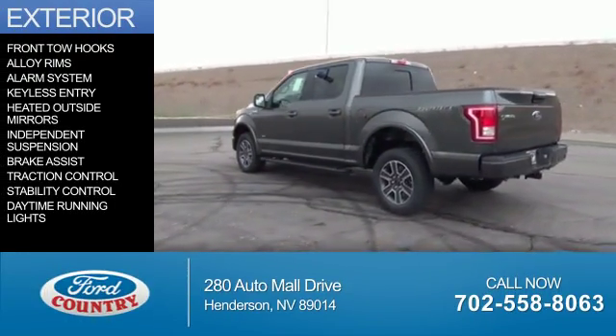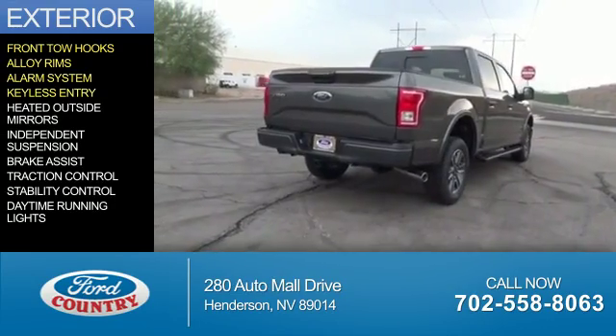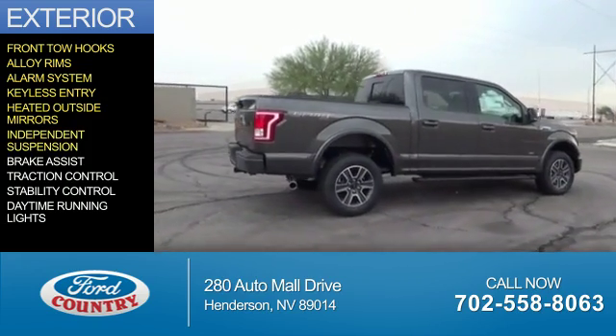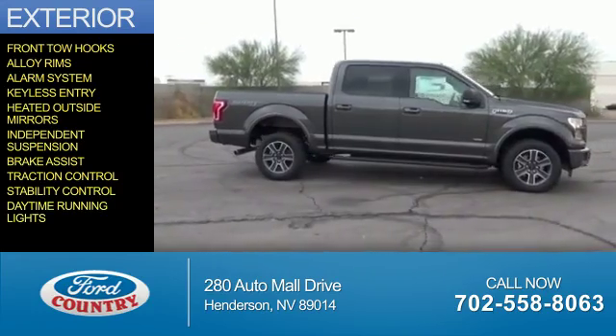The features include front tow hooks, alloy rims, an alarm system, keyless entry, heated outside mirrors, independent suspension, brake assist, traction control, stability control, and daytime running lights.